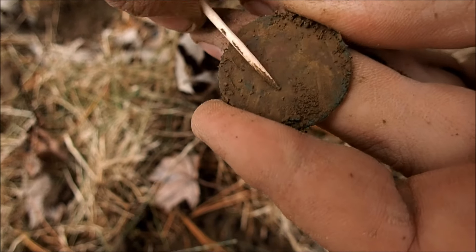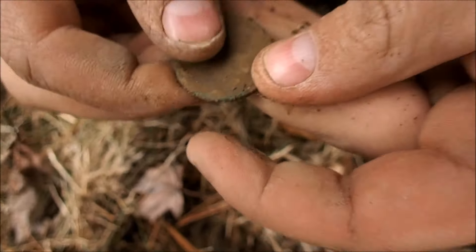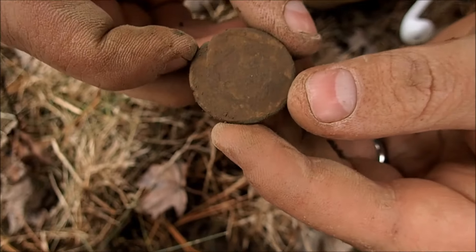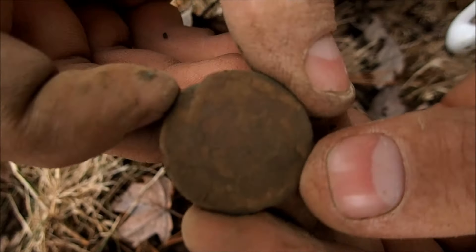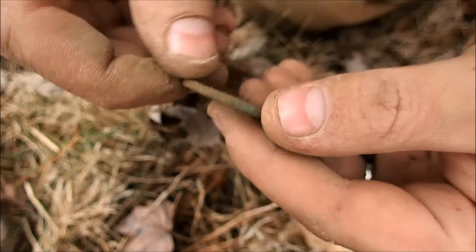The dirt is caked. I think this is the reverse — oh yeah, there's a reverse. I see one cent, one cent, one cent. Bet that's a matron.